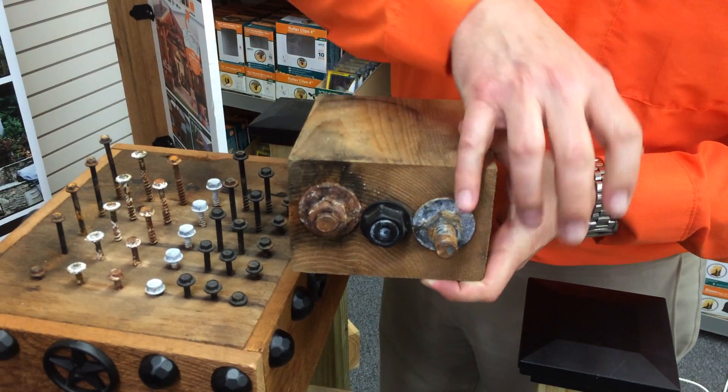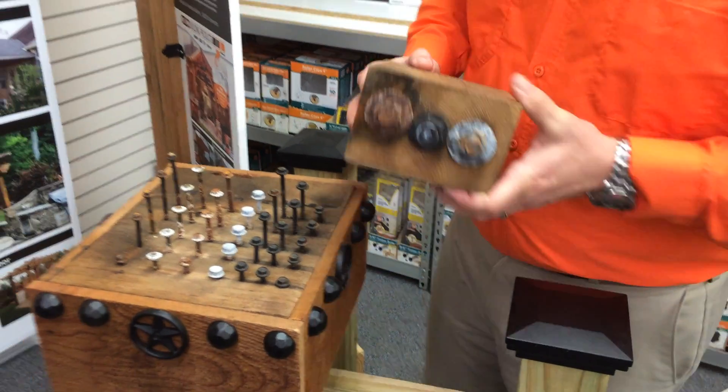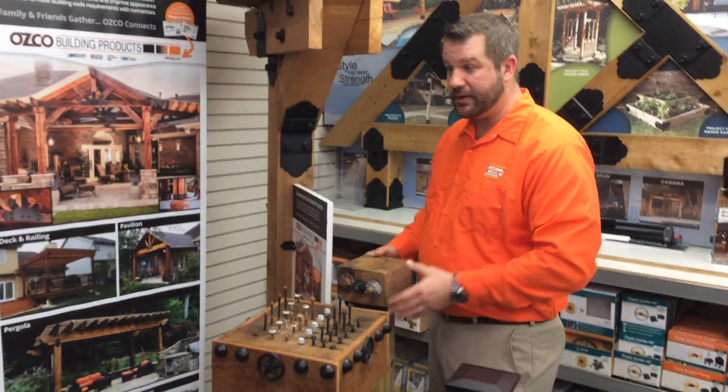Our competitors don't do that type of protection and let's face it, that looks terrible. Is that something that you want in your backyard? No.